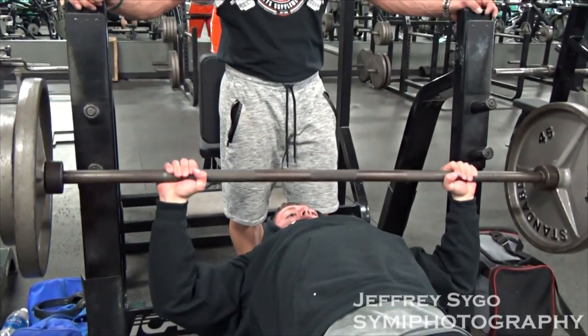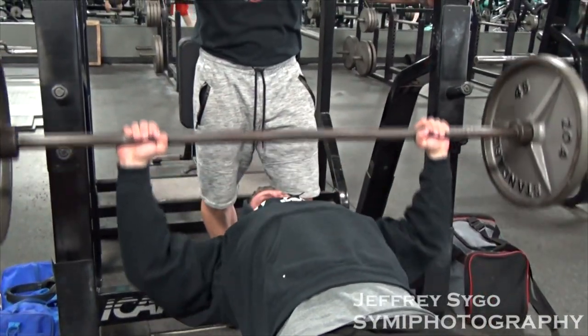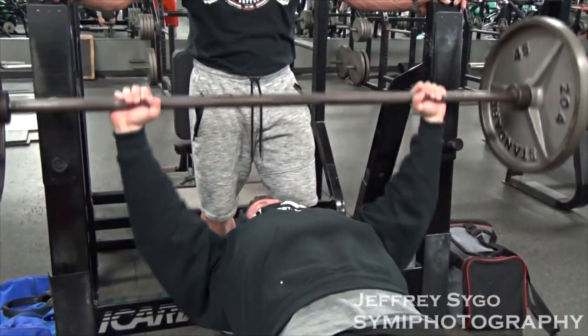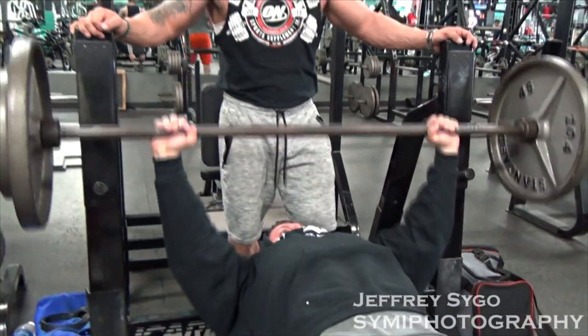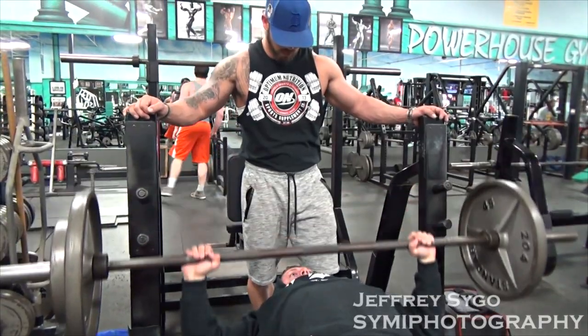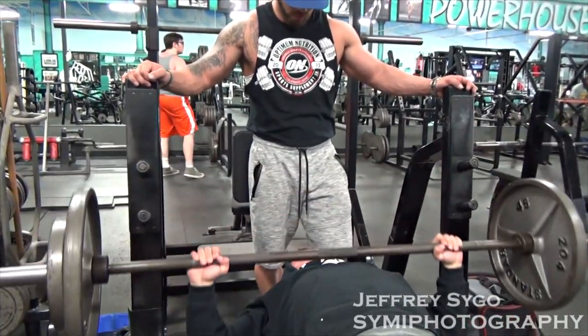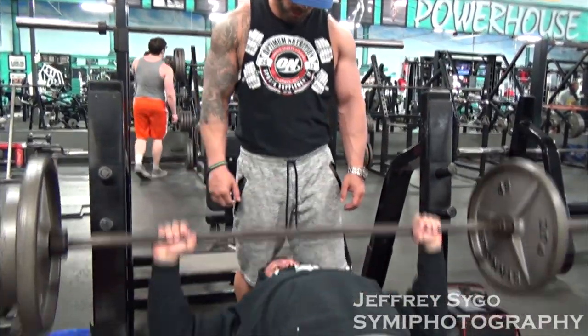My last show was Central States. I've competed at the Arnold. I've competed at Nationals twice in Chicago. Lots of regular local shows — Grand Rapids, Lansing, Flint, etc. Always done men's physique. Was going to start doing classic this year, but I'm taking a year off at least due to a shoulder injury.